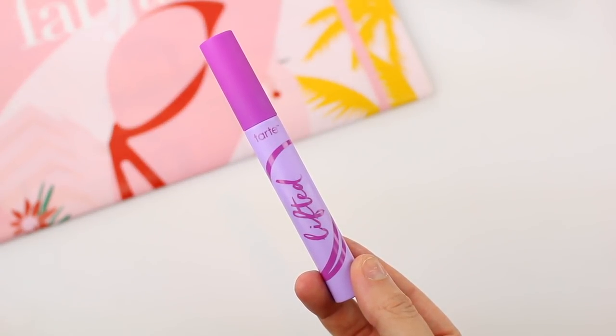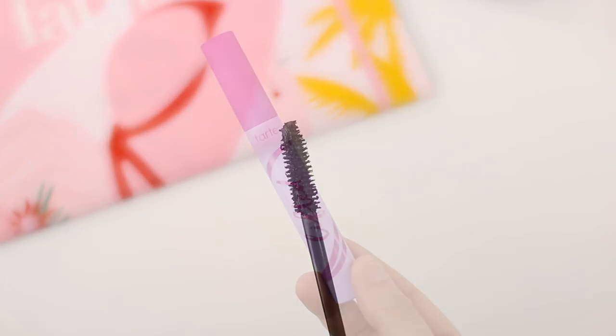Perfect timing because it is summertime. The wand looks like it's going to give good volume, and the handout says it is sweat proof so you can wear it at the pool, the beach, when you work out. I do wear mascara when I work out. Sometimes black mascara without a lot of other makeup can look a little harsh, so I'm personally excited to try out the black-brown shade.